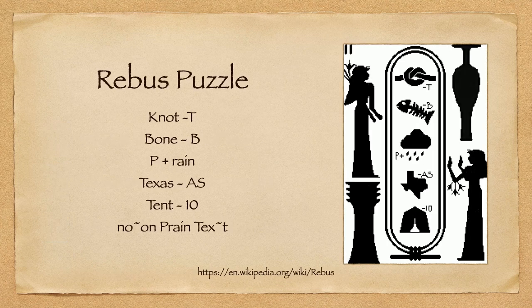This is a rebus puzzle — probably one of the easier ones. Like the old Concentration game show, you get images and spell it out: a knot without the T, bone without the B. So you'd get 'not-own,' 'known,' rain plus P equals 'praying' — but in plaintext that's 'known plaintext.' That's the key to that one — more of a tongue-teaser type.